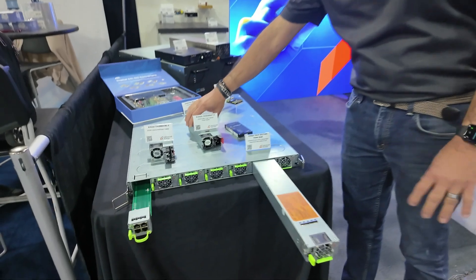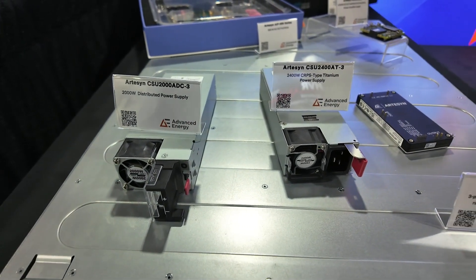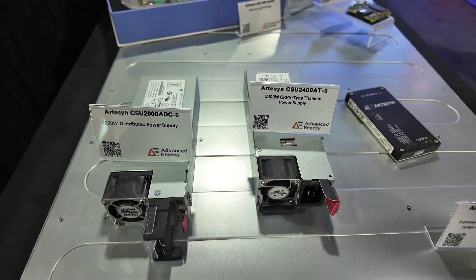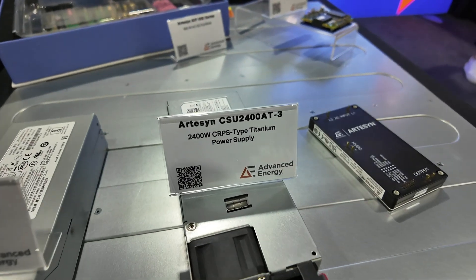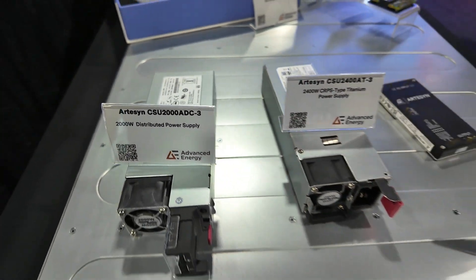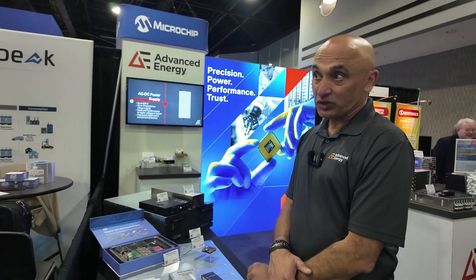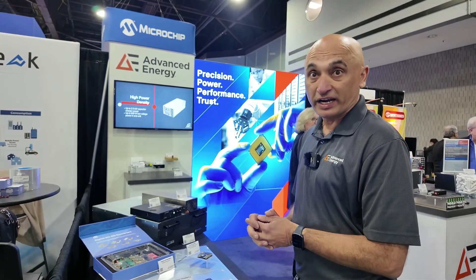These are the two sets of products which represent the building blocks of a data center — power shelves and standalone CRPS or MCRPS type modules that get embedded in individual servers. The power level goes from 1600 watts to 3 kilowatts, and we are working on a 4 kilowatt design. Our teams have achieved very high power densities — about 100 watts per cubic inch — packing more power into almost the same size. These are the building blocks to power up to 1 megawatt racks going forward.